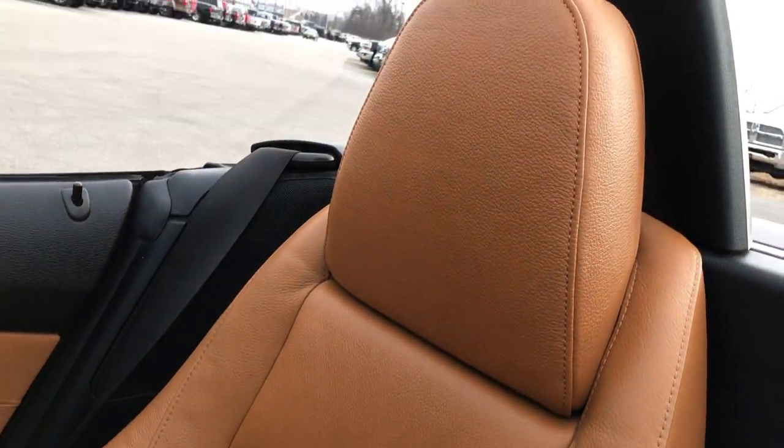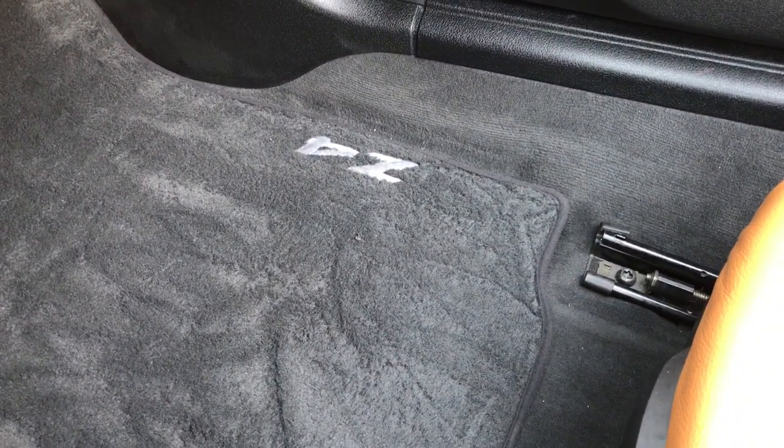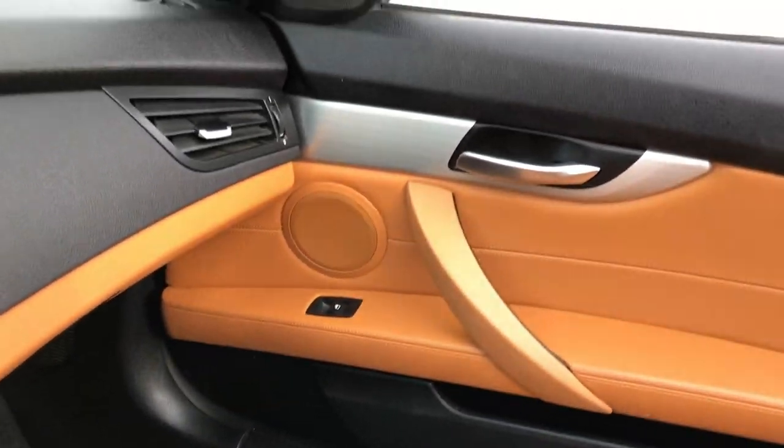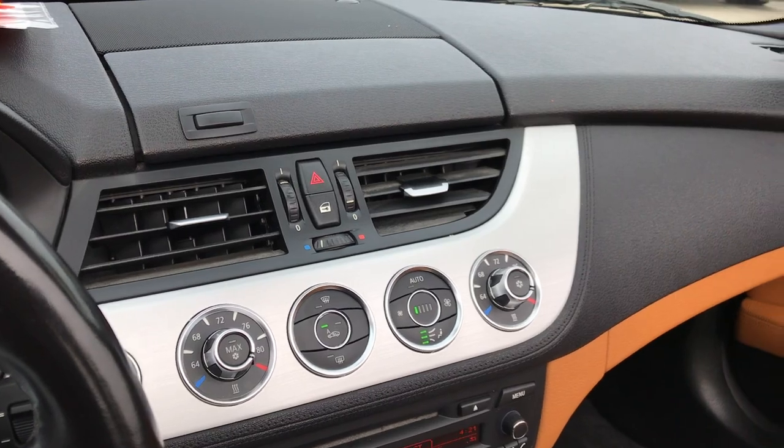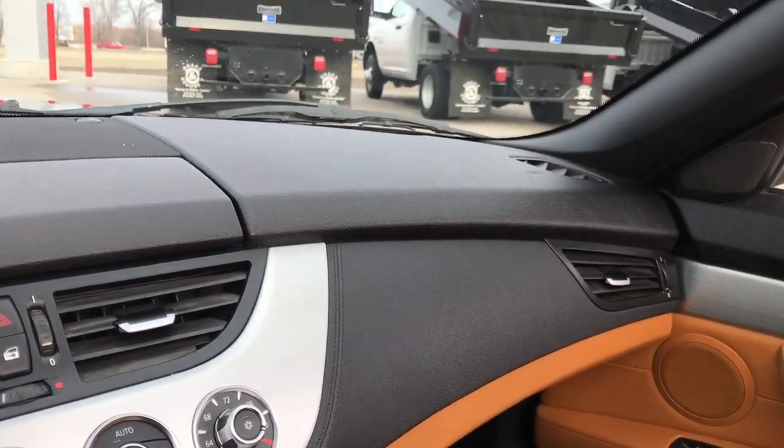This is a 7-speed automatic transmission. The passenger seat is very clean as well — no rips or tears — and we have a factory floor mat on that side as well. You can see that the dash is in really nice shape with no cracks or anything like that.